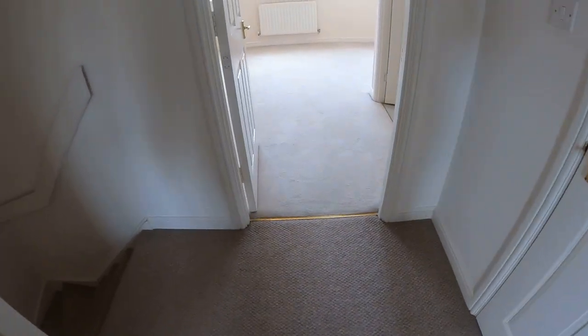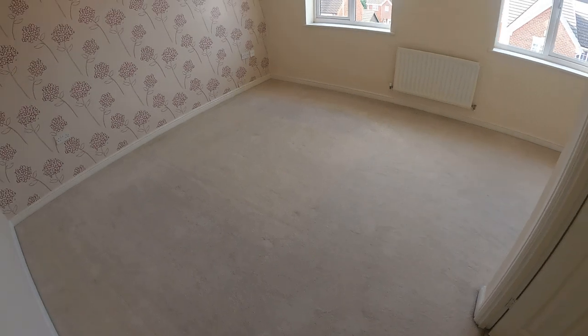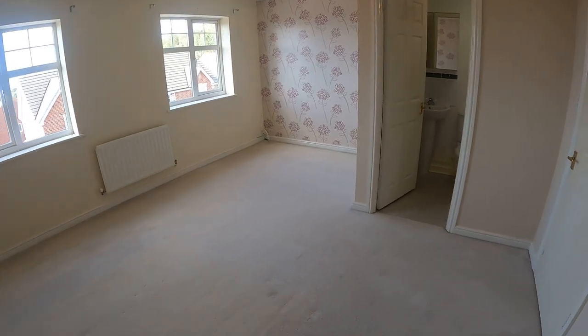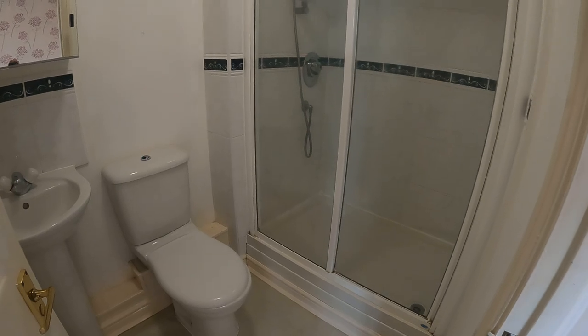Across the landing and we're into the master bedroom. I'll take a stand in the other corner. So once again, two windows to the front elevation. And also another en-suite.